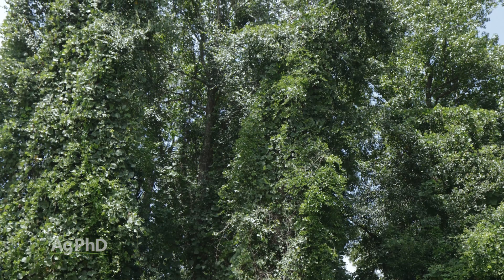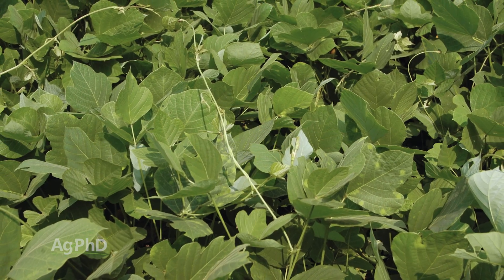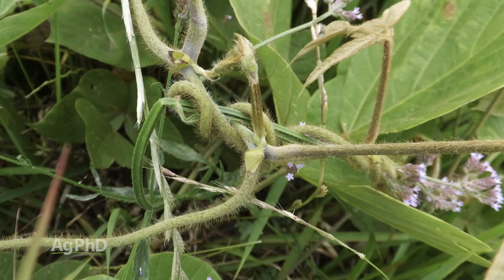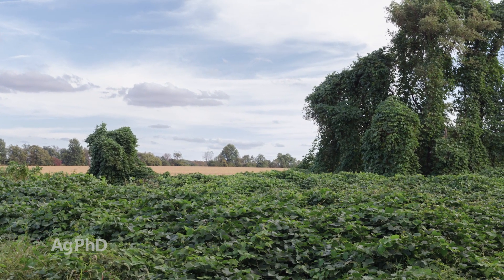The big thing with this kudzu is it spreads very quickly, and because it does climb and it gets all over the place, it's a major problem in the southern United States where we don't have frost to kill things off in the winter or at least slow down some of these weed species. So just make sure you're attacking kudzu in your operation before it takes over any areas you don't want it.